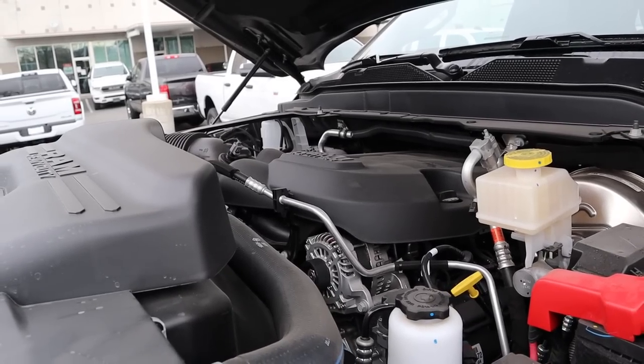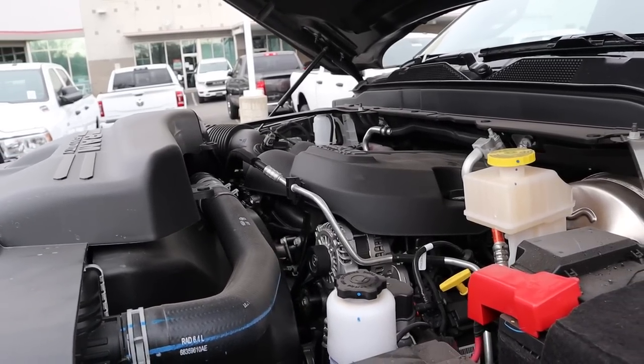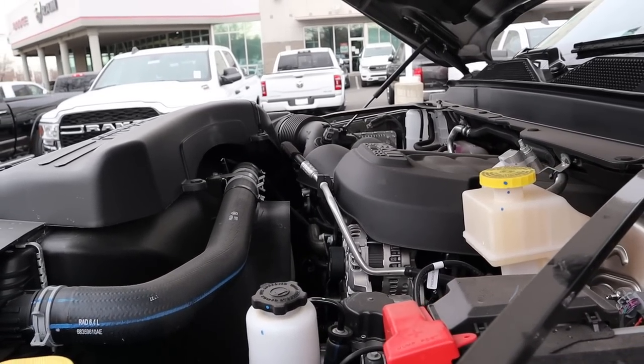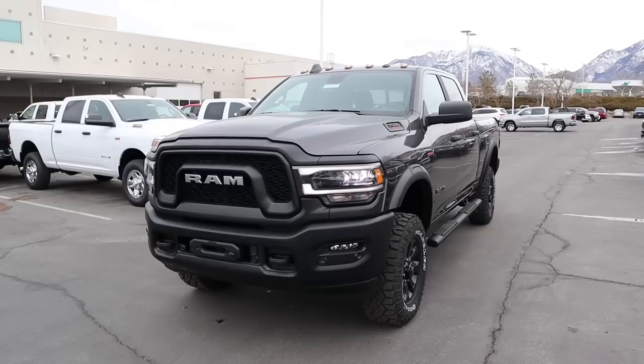Under the hood of the Power Wagon we have a naturally aspirated 6.4-liter HEMI V8 that goes through an 8-speed automatic transmission. Power outputs are 410 horsepower and 429 pound-feet of torque.